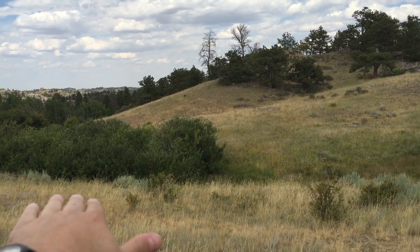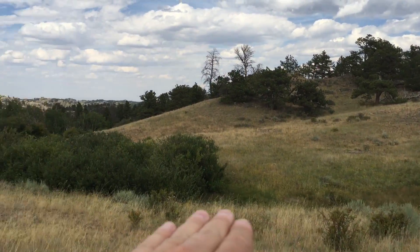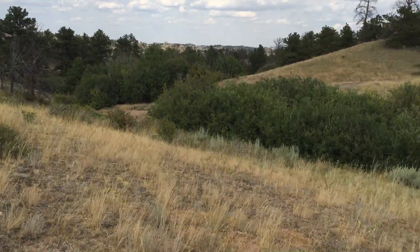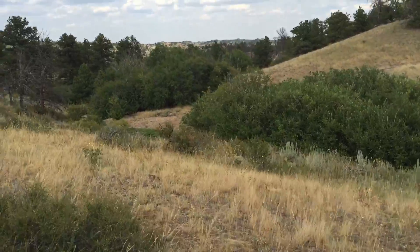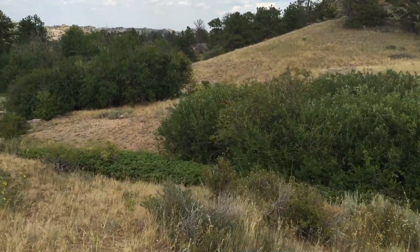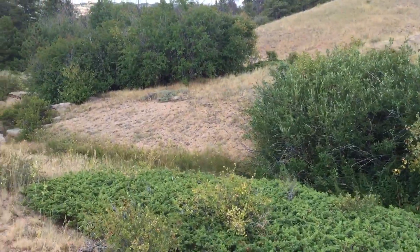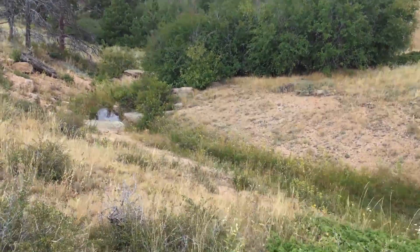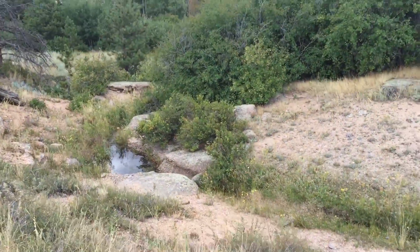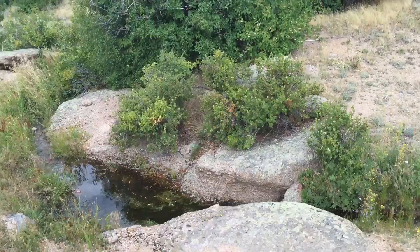You've got a steep ravine at the bottom of this big valley, and it comes down here — you can see the vegetation gathering right here. Down inside of here there's going to be a good place to look for water. You'd definitely want to treat this water, but it definitely could save your life because this is a pretty dry climate.